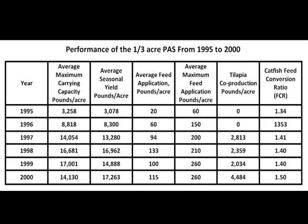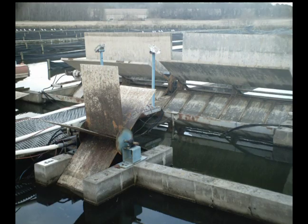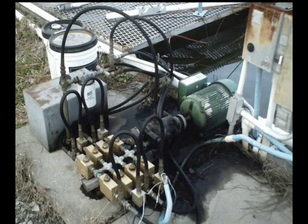Trials with research-scale PAS systems showed that it was possible to produce significantly more pounds of fish per acre than traditional pond culture. When non-fed tilapia were added to the production figures, total production reached 15,000 to 20,000 pounds per acre — substantially more than the 3,000 to 5,000 pounds per acre produced in open ponds at the time. Unfortunately, the complexity and cost of the PAS systems prevented them from being adopted by mainstream catfish farmers, but they provided the groundwork for future systems that would be more compatible with the existing pond infrastructure.